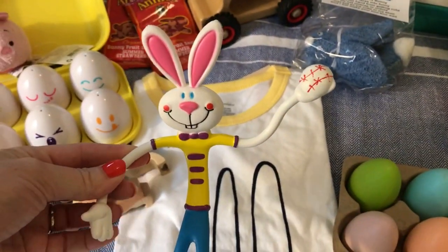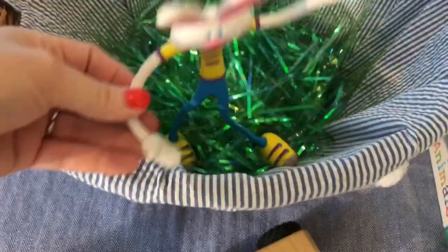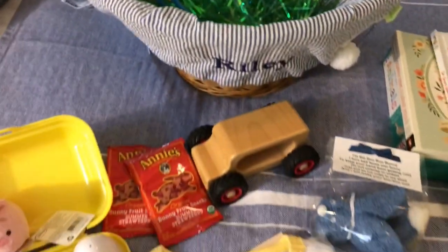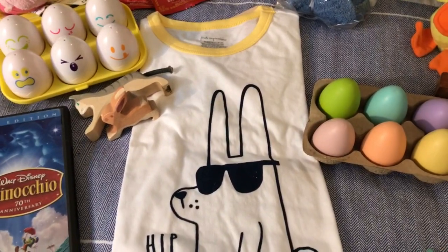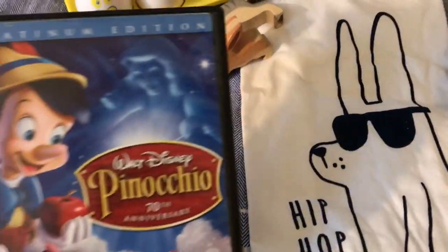This guy we've had forever — I don't remember when I got it, but somehow I got it for one Easter. He is bendable, so I thought it would be kind of fun to tuck him on top of the basket, maybe hanging on the side. If you guys have anything from your past — things you used to decorate with, things appropriate for little ones — it doesn't hurt to go through those, because they're new to the kids.